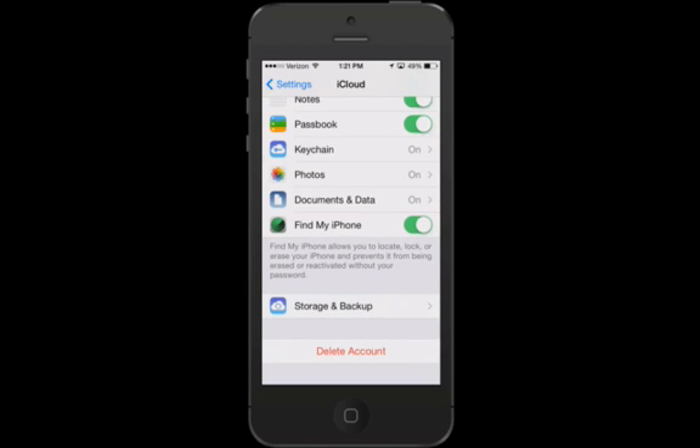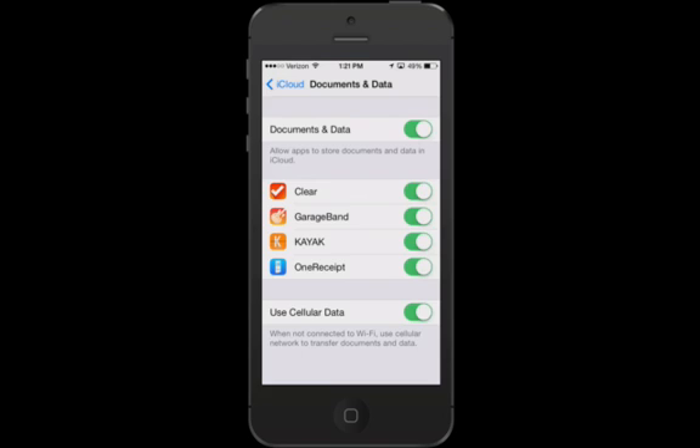Next, go into where it says Documents and Data. You'll notice it's not just Pages, Numbers, and Keynote — other apps also store data here that you probably don't care about. For example, Kayak — an app for getting cheap hotel and airfare — do you really need that data stored on the cloud? No. Go through your list and clear out that data. I'd probably clear out GarageBand. Clear One Receipt, on the other hand, is a great app that uses OCR technology to organize your receipts, so I'd keep that one.